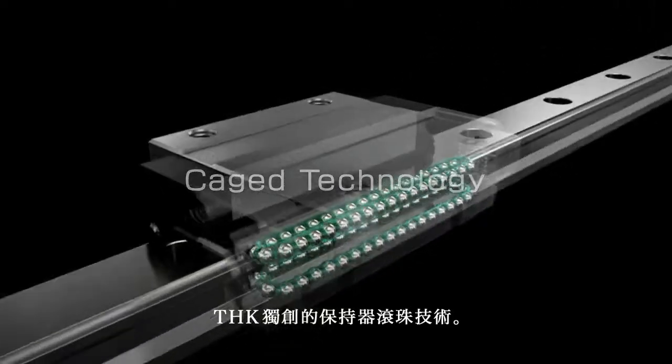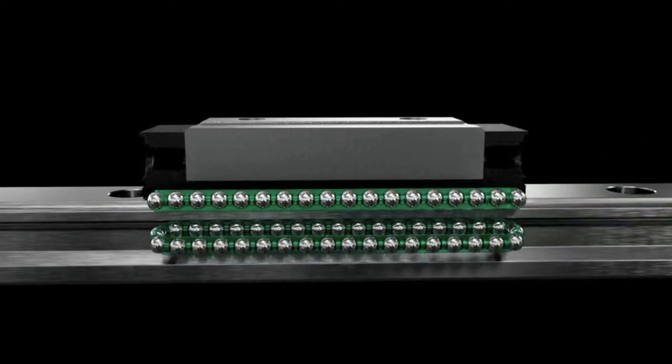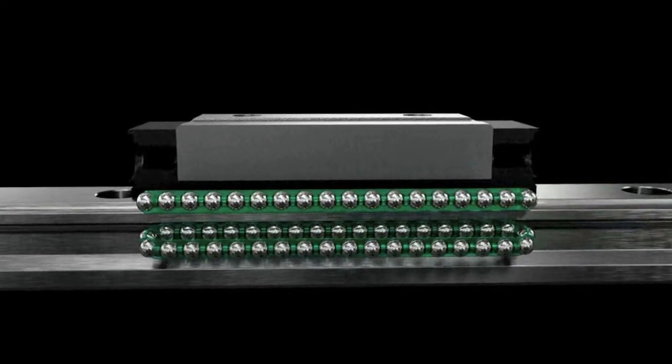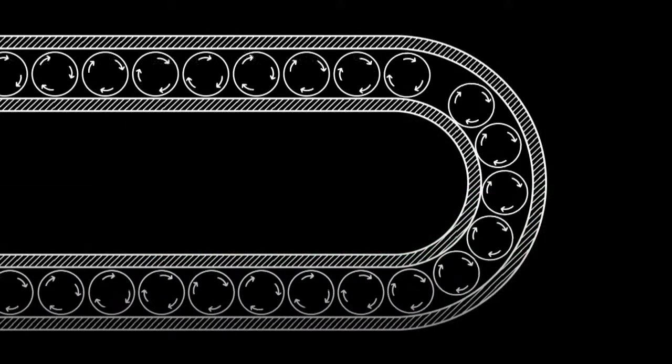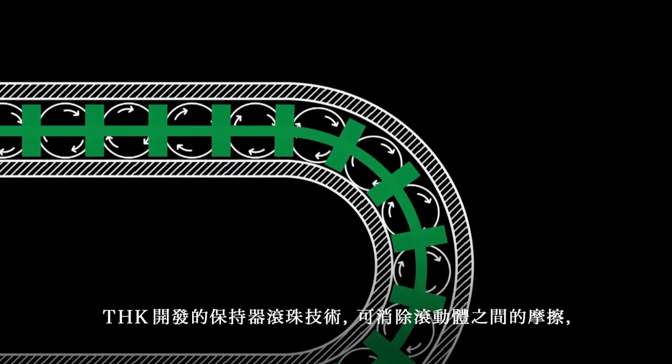THK's original caged ball technology. Thanks to the development of caged ball technology, friction between the rolling elements has been eliminated, ensuring optimal linear motion.